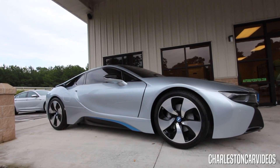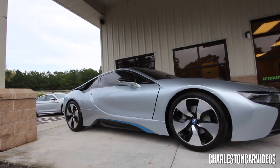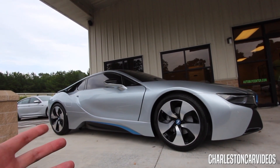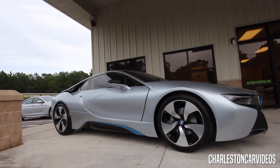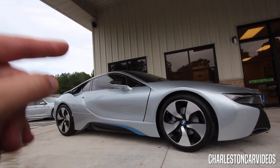What's up everybody on Charleston Car Videos. I hope y'all ready to see this BMW today. What? Look at this thing. My goodness gracious. Is that not an exotic BMW sports car? Oh yeah it is. I hope y'all are ready. Let's get started.